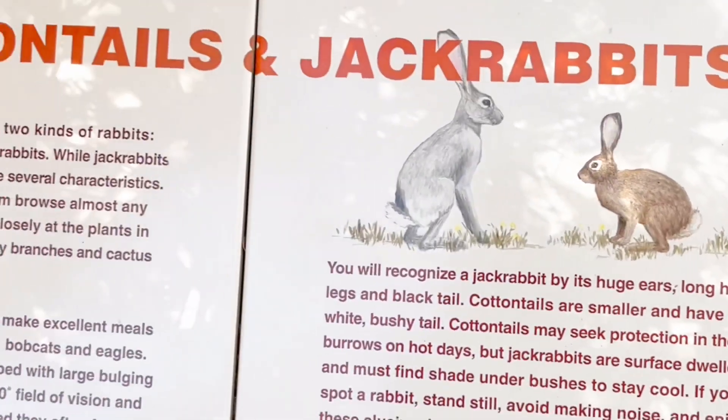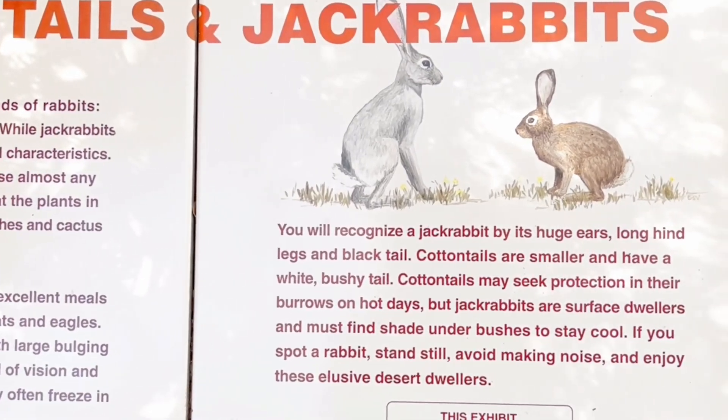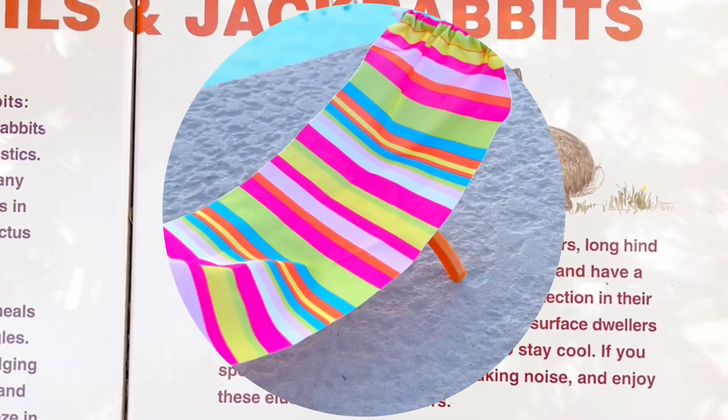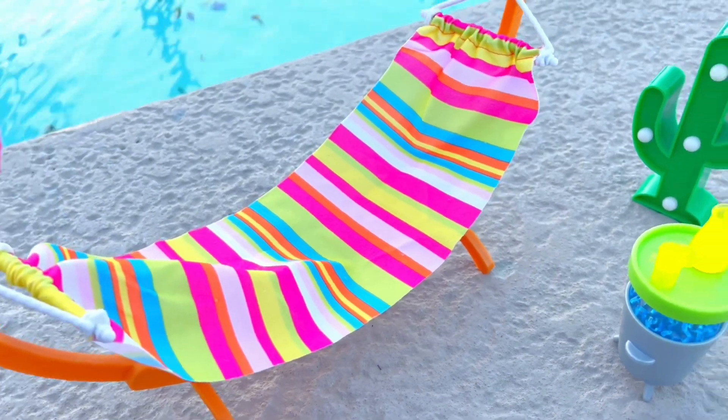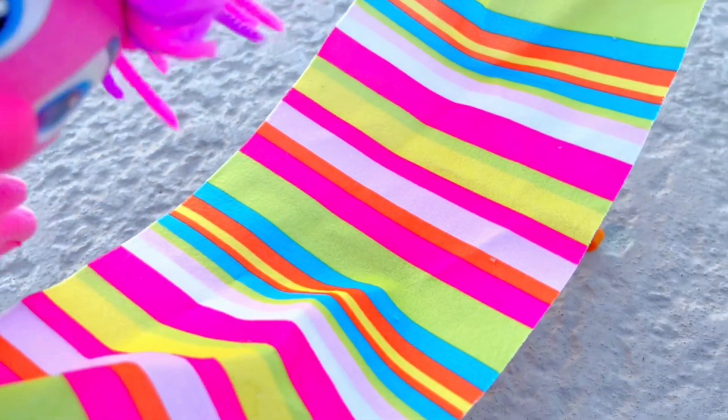We're also on the lookout for a jackrabbit — they are bigger, with large ears, long hind legs, and a black tail. Of course, Abby needs somewhere to relax, so she's set up her beautiful hammock with blue, pink, green, orange, and yellow stripes.